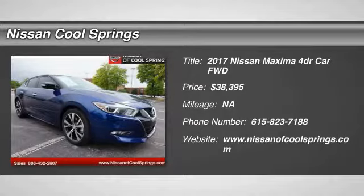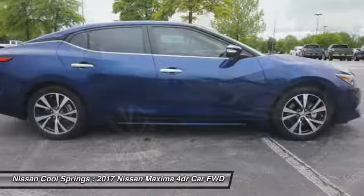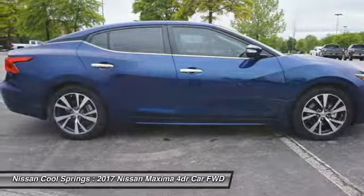Take a ride in the 2017 Maxima. Maxima offers elegance with an edge. The spacious interior provides refined comfort for up to five passengers.